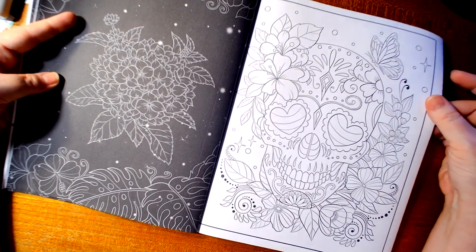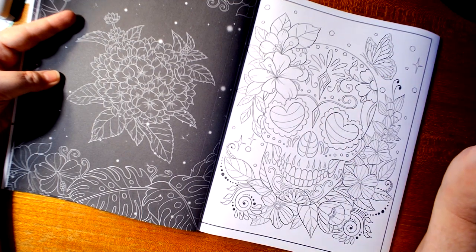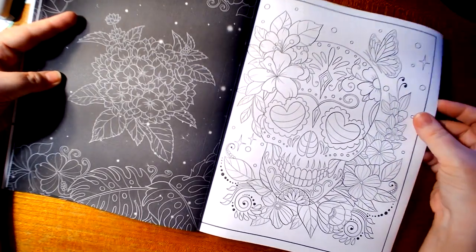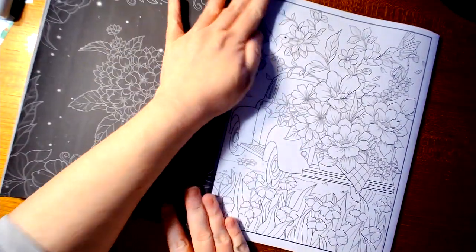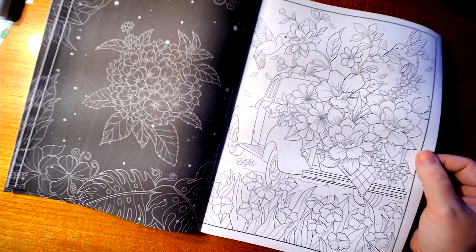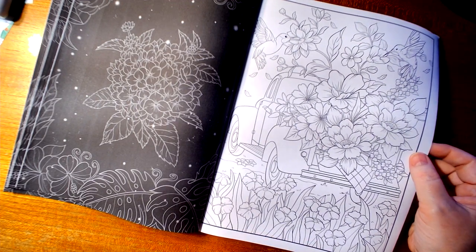I'm not trying to be mean, but this doesn't look like a garden. I don't think a sugar stall would be in any garden, but that's okay. I do love Southern Lotus's coloring books. This is regular Amazon paper. Amazon paper doesn't bother me because I can work with it — I've mostly been using my gel pens here lately.